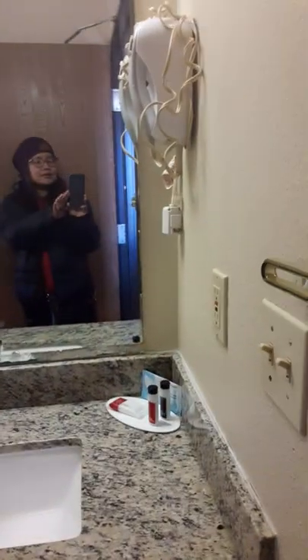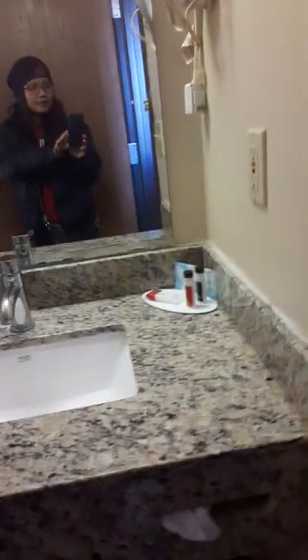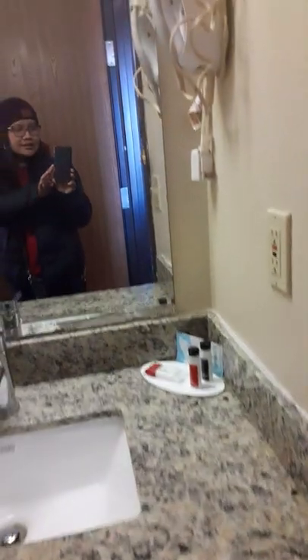Okay guys, good morning! We are in Super 8 Hotel. As you can see, we are in the entrance — this is their entrance going from here. Beautiful, clean as you can see.